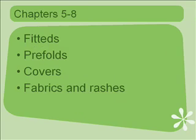For each of these chapters on the different systems, I go into detail on where you can buy different diapers, my favorites, the aspects of each system that make them unique, and the pros and cons. Then in chapter eight, I go into the fabrics, explain them to you, and cover rashes and what you can do about them.